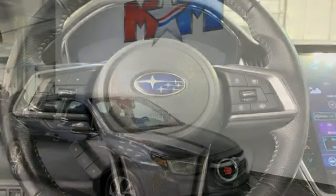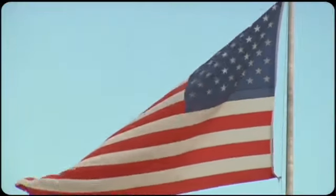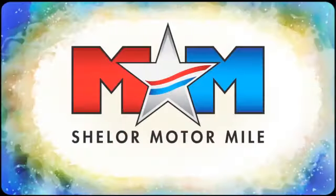Live the life you love and love your Subaru. Take it for a test drive today. Come visit us on the Motor Mile, where you're always a name and never a number.